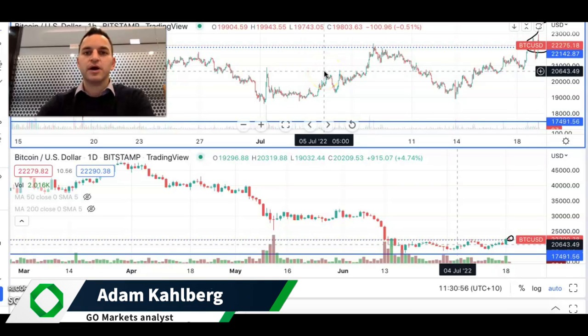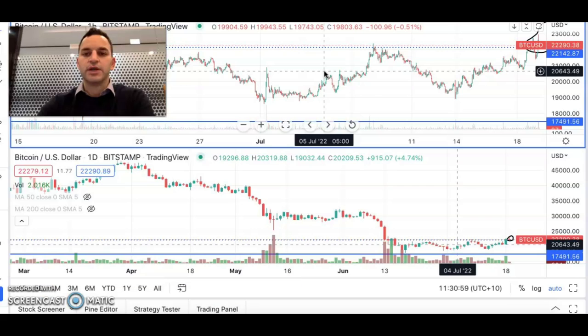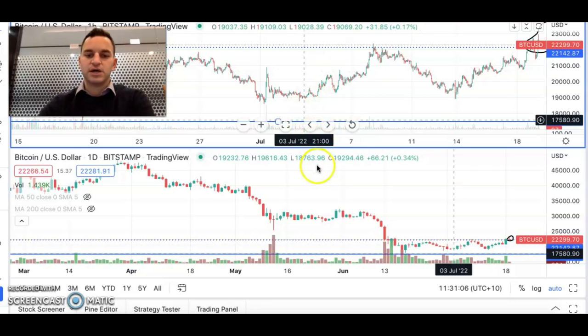Welcome everybody to another trading video. I'm your market analyst Adam Kahlberg. Today we are going to be having a look at Bitcoin and the US dollar, and that's really a measure to see how Bitcoin has been going in recent times.